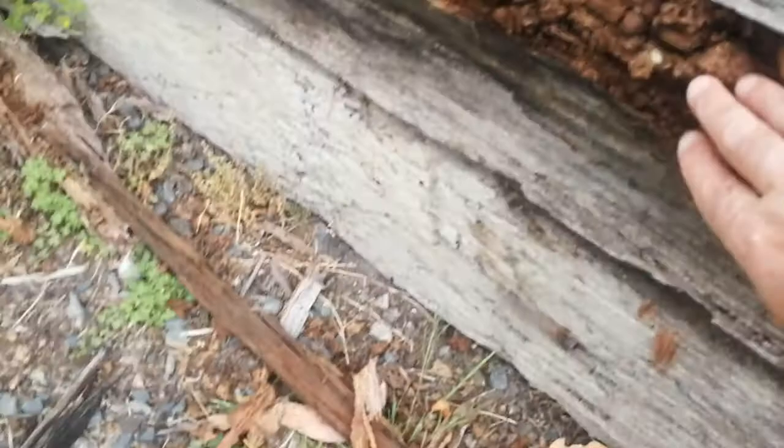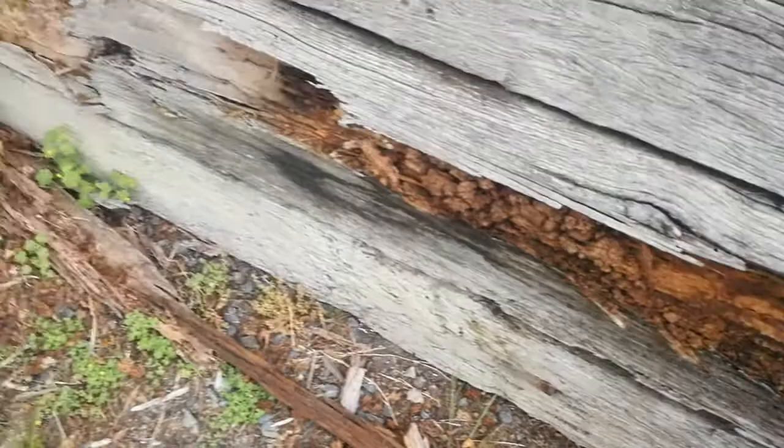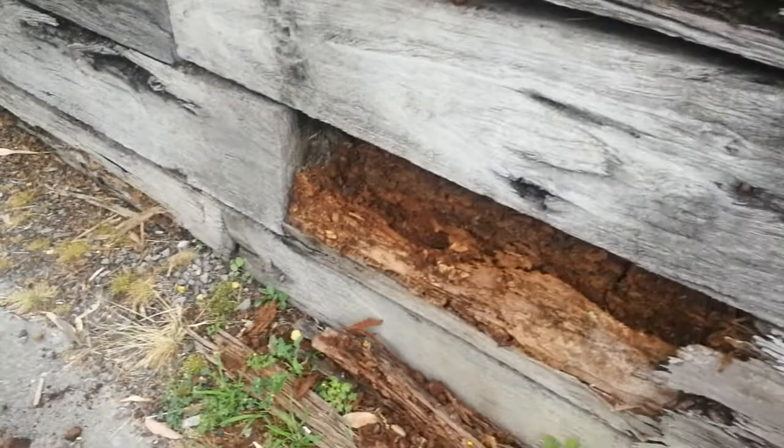If you find something critical like termites, you'll be able to renegotiate. You can go back and try to renegotiate the contract price.